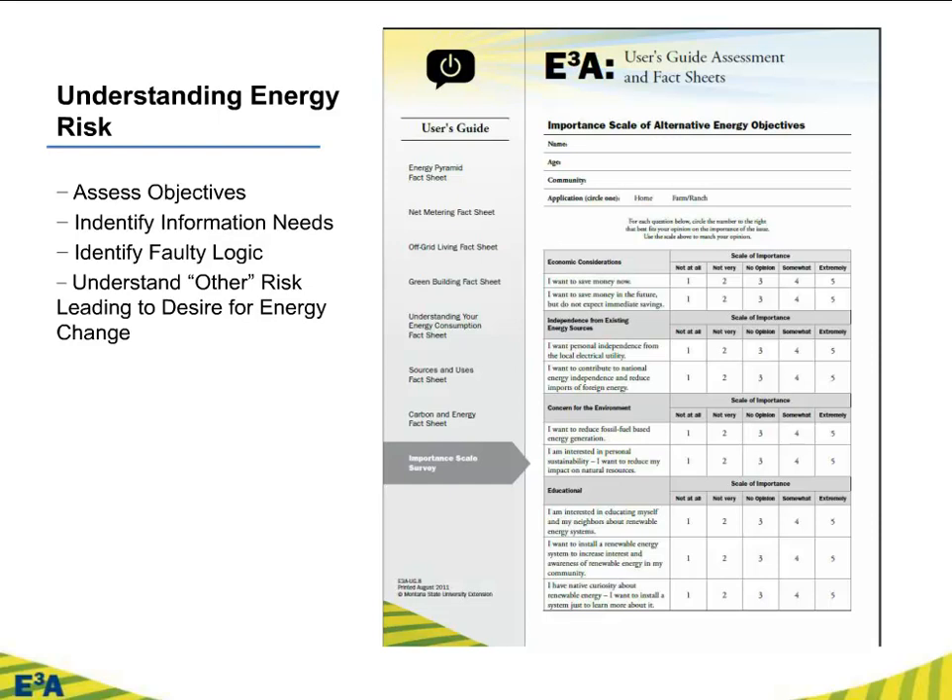The survey allows folks to rank topics on importance and provides useful feedback on what type of presentation you're going to give. It acknowledges that renewable energy and energy efficiency can be taught from several different platforms. We look at economic considerations — and as an economist, I like those because it allows me to be agnostic in my discussion. Other people are very interested in independence — maybe they want to say to heck with their utility, or they're a long way from the grid. Concern for the environment can rank highly. And there's an educational component or even technical fascination. By having this importance survey up front, you get a feel for what your audience is really looking for.